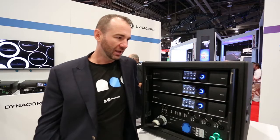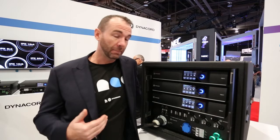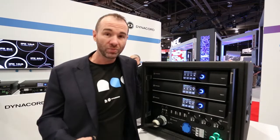all channels driven and that's into a 4 ohm load. These amplifiers are capable of impedances down to 2 ohms and even beyond 2 ohms with cycle by cycle current limiting.